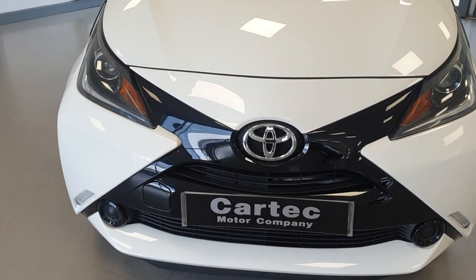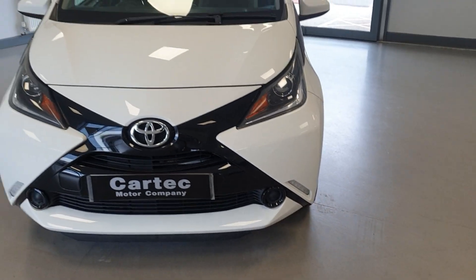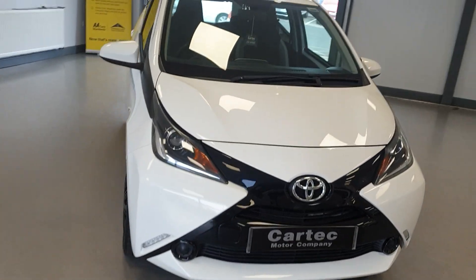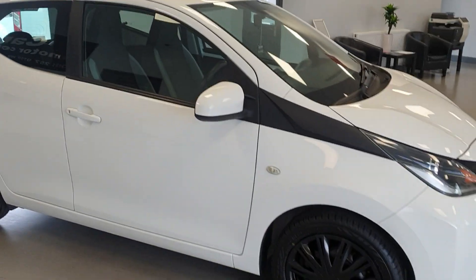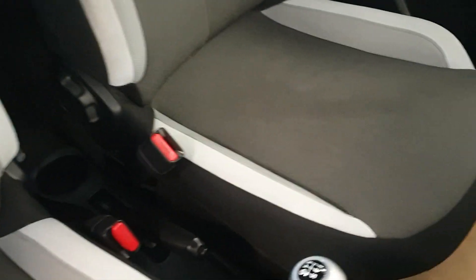It's a great looking car in lovely condition. The interior is also in great condition — no issues at all with the seats.